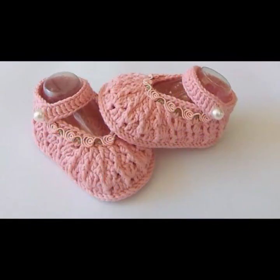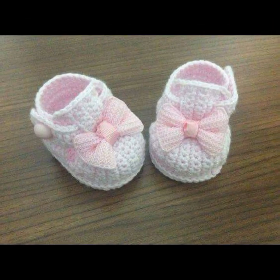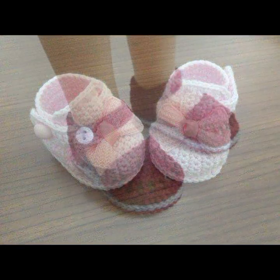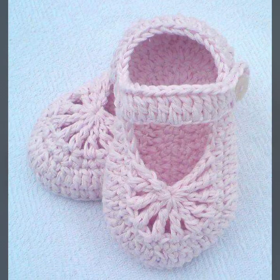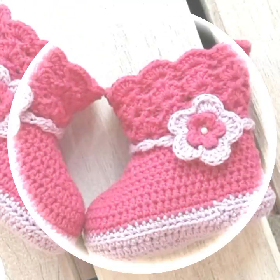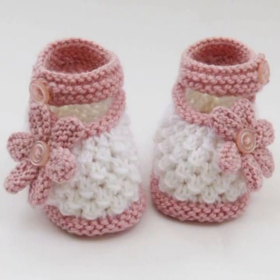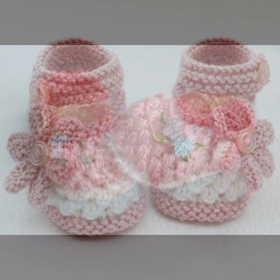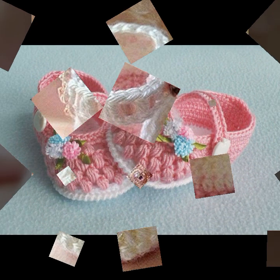Top 50 designs and ideas for your sweet babies you can see in this video. You can easily make these very beautiful baby crochet boots if you know crochet work — stylish and trendy designer ideas. You can visit my channel and see more collections about crochet, women's fashion, baby fashion, and home accessories.